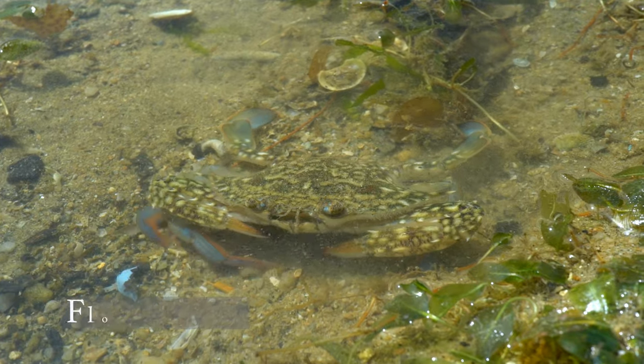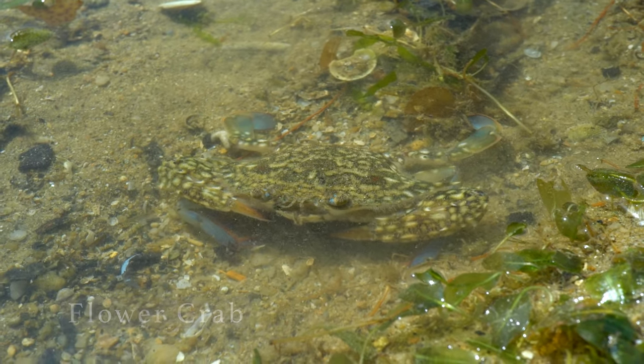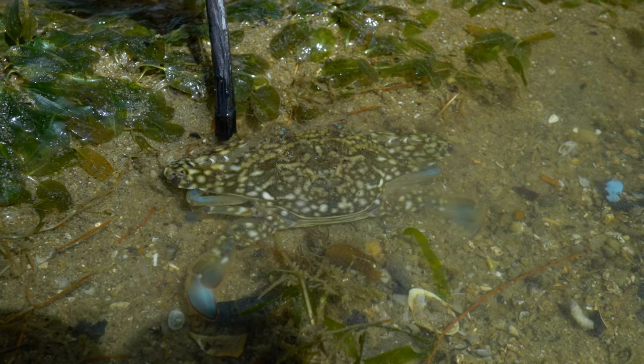Back to the crabs — one of the most interesting things I learned was that crabs can swim. Those with flat hind legs are the swimming crabs.